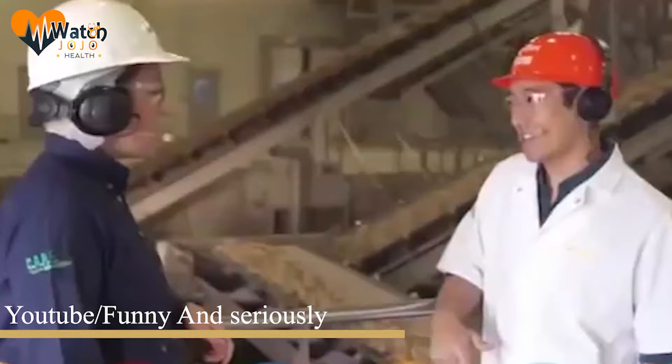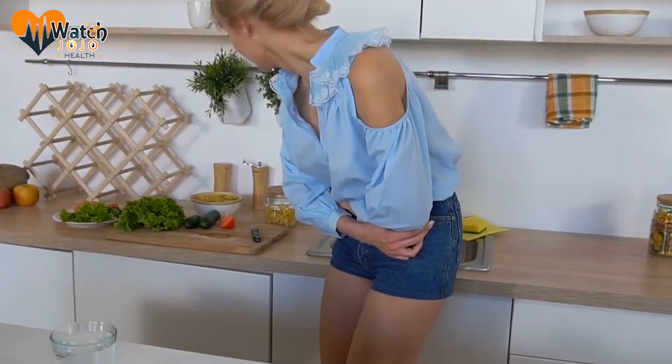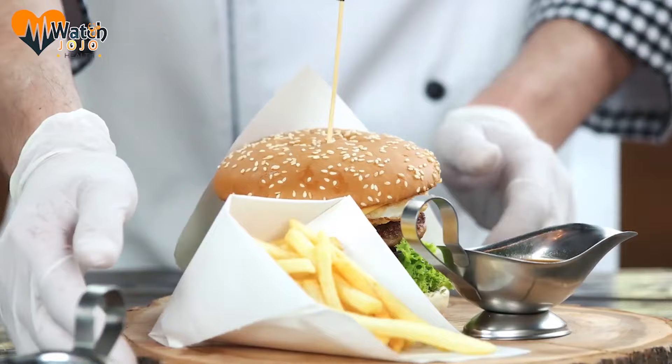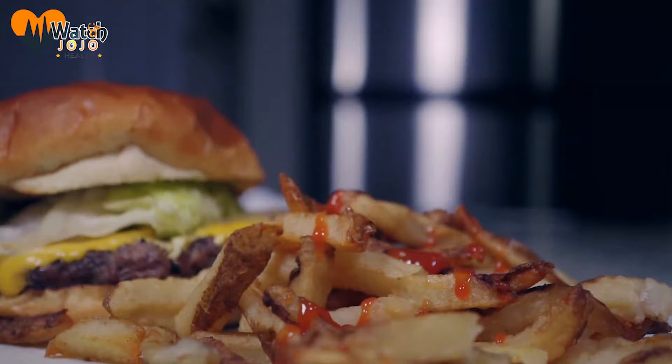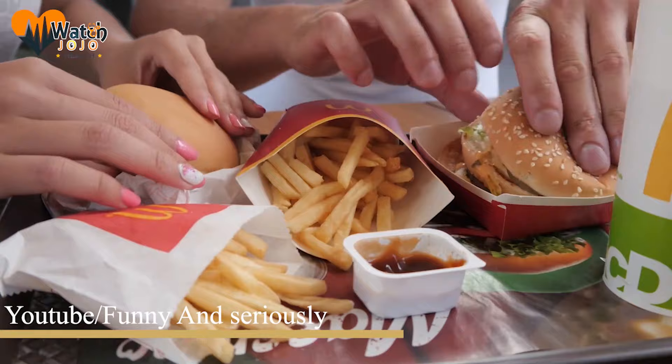Monitor comes with its share of shocking side effects. There have been many cases of poisoning as a result of Monitor exposure, often recorded in farmers and workers who use the chemical, or in those who eat foods that haven't been properly cleansed of it. The symptoms of poisoning from this pesticide are pretty nasty — which gives you one more reason not to eat food from McDonald's. Watch Pollan's full explanation and his findings in the video linked here.